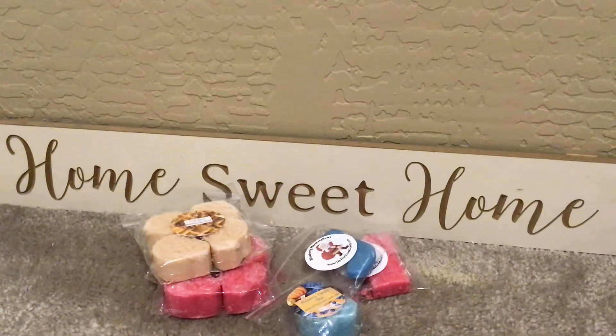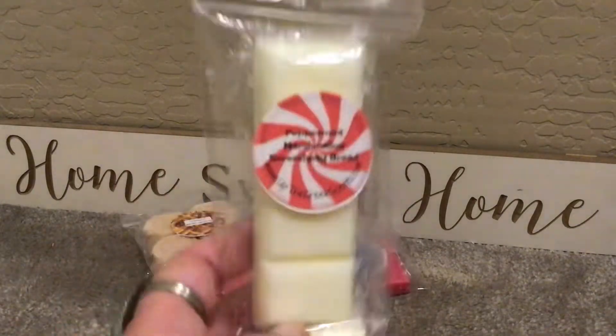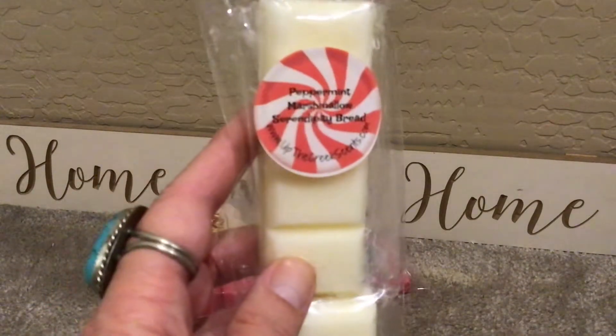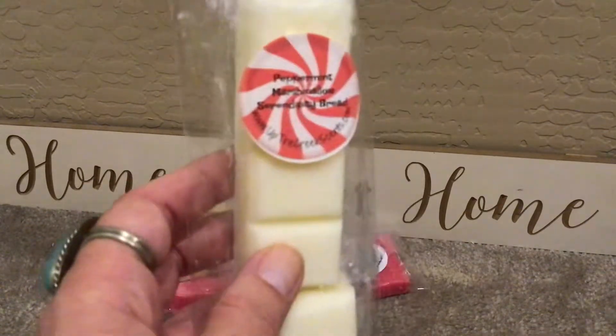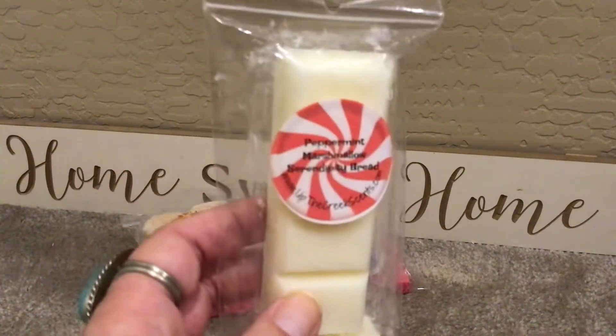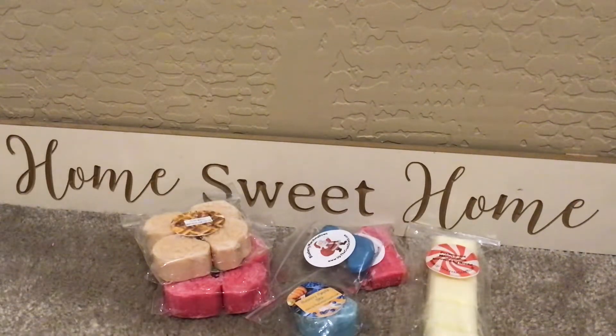This is Peppermint Marshmallow Serendipity Bread — delicious. You've got that creamy marshmallow mixed with the peppermint. This is so good. I feel like I've had this before. And I also want to say — Amy, if you are watching this, is this one of your favorites from her? I feel like something about her serendipity bread. I think I've had this before and it does smell amazing. Any time of the year, peppermint for me.